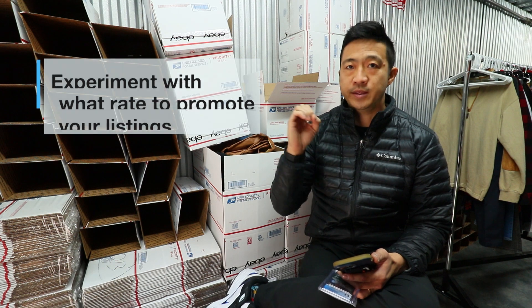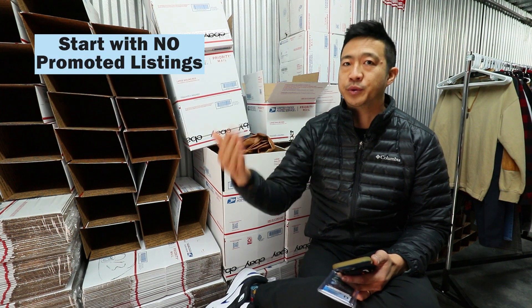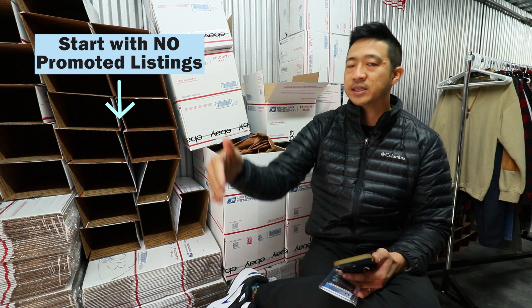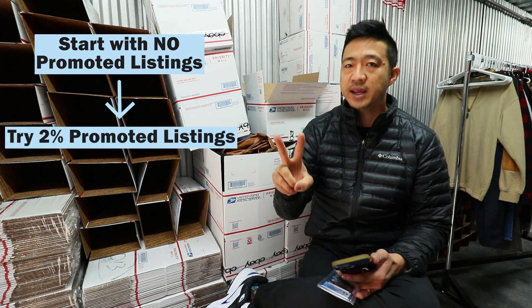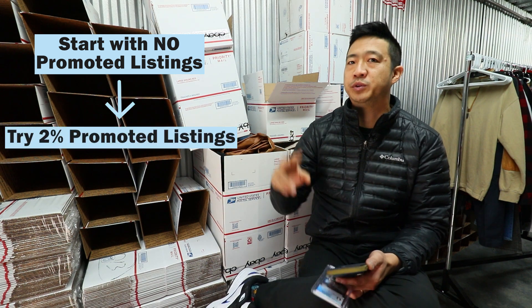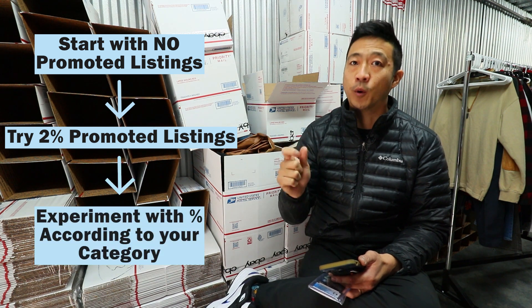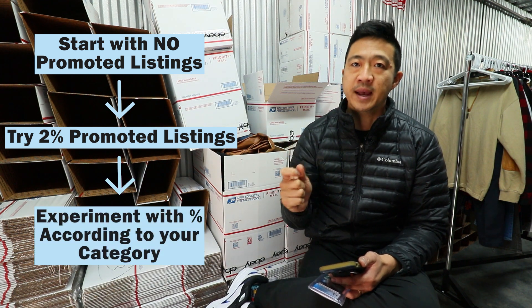If you want to start with no promoted listings and find out how you're doing first as a baseline, that's great. I recommend the next stage would be to try two percent and see how big of a difference there is between two percent and no promoted listings. And then above that, it's up to you to find your sweet spot of what works best.